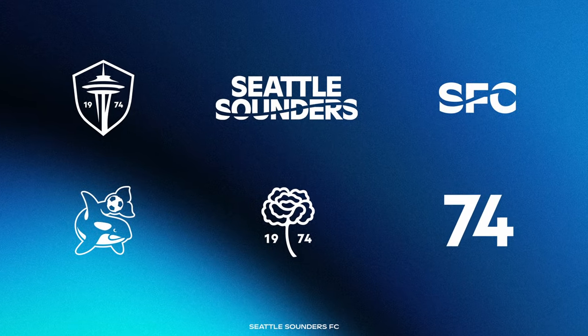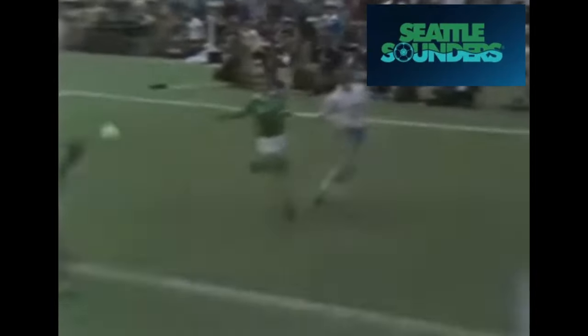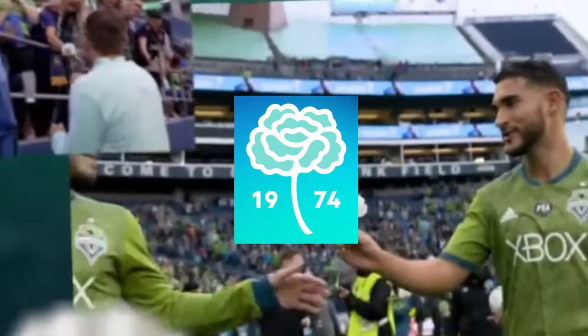Along with the new crest, the Sounders also released marks. We have yet to see how they might be integrated into any matchday looks, but here they are: the 74 mark, referencing 1974, the year of the original founding of the Seattle Sounders; the wordmark, featuring a specially designed and trademarked typeface called 'Sounder'; the carnation mark, referencing the long-standing tradition of giving carnations to fans on the final home match of the season; and the orca mark, a callback to the USL Sounders logo.